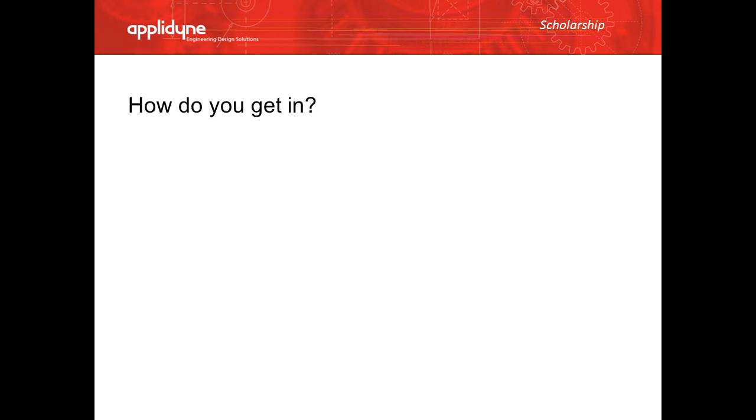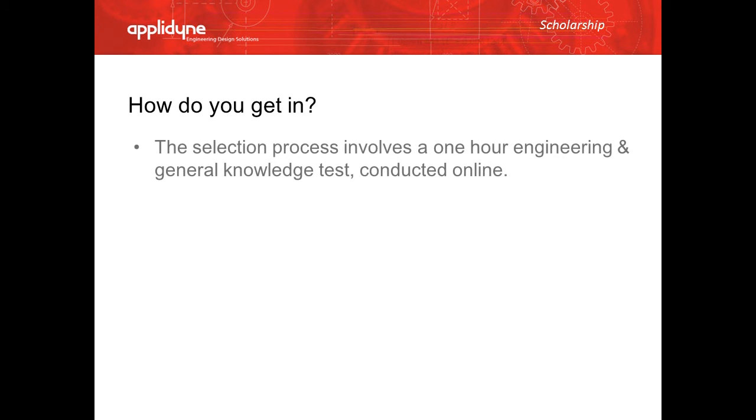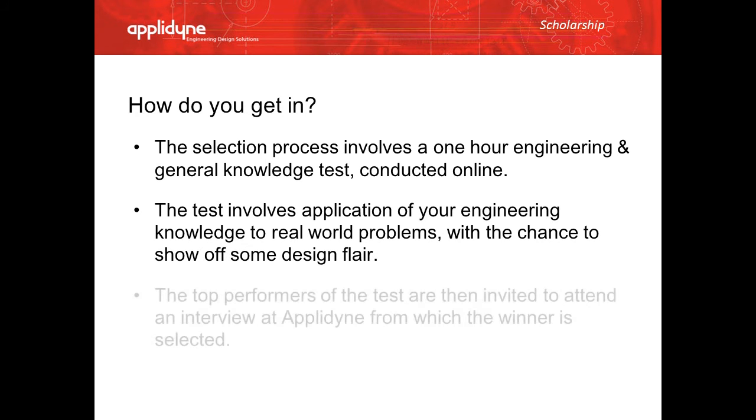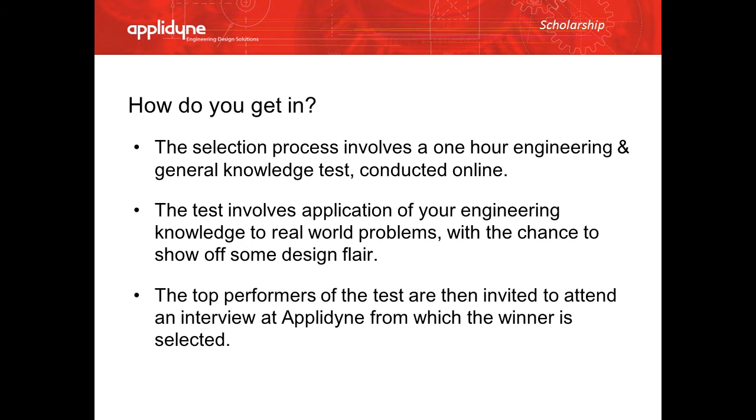So how do you get in? The selection process involves a one-hour engineering and general knowledge test conducted online. The test involves application of your engineering knowledge to real-world problems, with a chance to show off a bit of design flair. The top performers of the test are then invited to attend an interview at Eplodyne, from which the winners are selected.